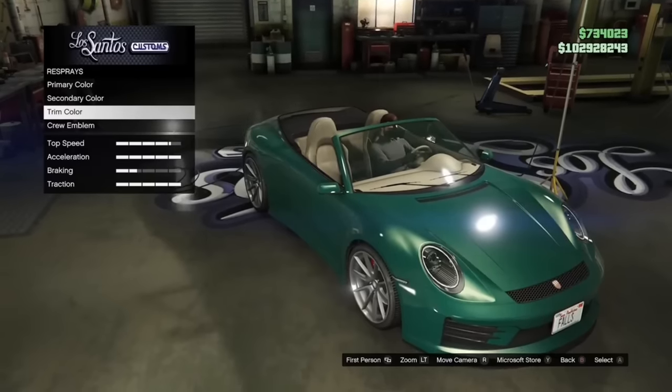After a decade of us asking for a functional tow truck in GTA Online, Rockstar has actually added one. But we can only pick up cars it wants us to pick up — I'm trying to pick up my personal vehicle and it just isn't working. Rockstar must have blacklisted it, but if I go to the vehicle it wants me to tow, I can tow it. So after all these years it's been added but we can't tow our own cars.